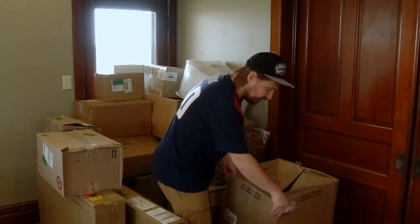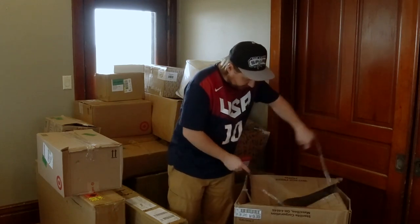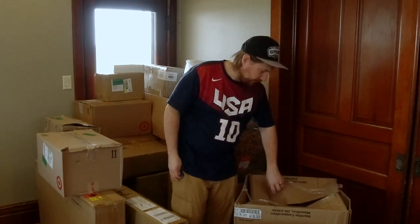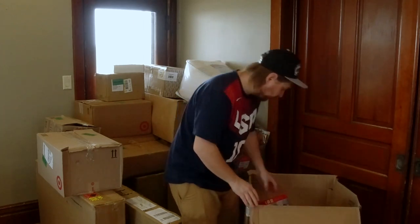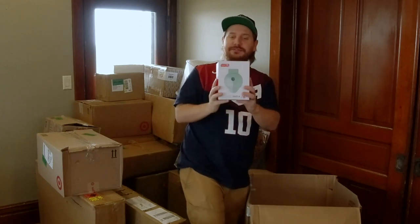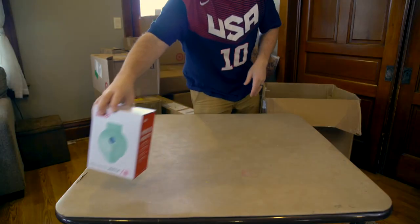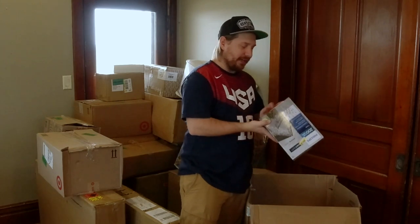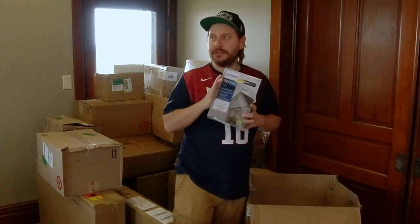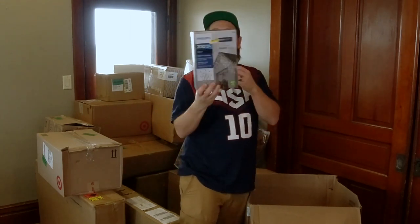I've seen a couple of items in here, including the mini waffle iron — my wife wants this. I don't know why we need it because we have a waffle iron for regular size waffles. Because it's cute! I imagine we'll get a lot of Christmas stuff on this palette since it's New Year's Eve — we just hit Christmas time. And here we are with some icicle lights, 200 icicle lights. Some of the stuff we can hold on to.